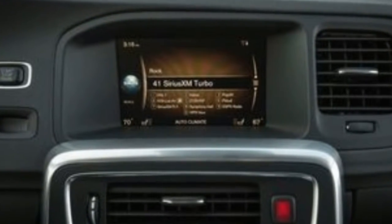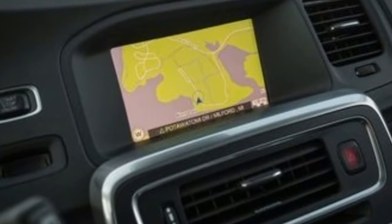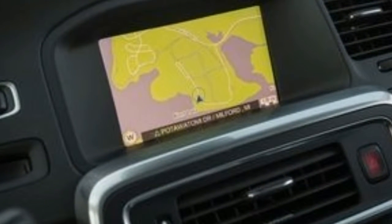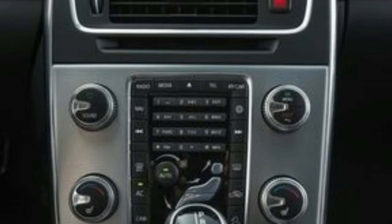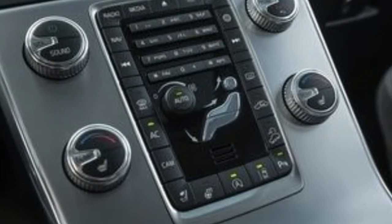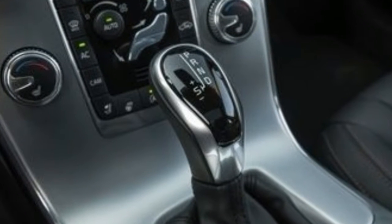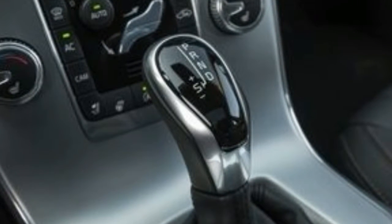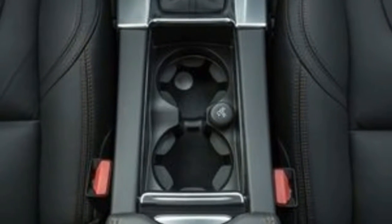All V60 Dynamic and Cross Country models come with the T5 engine, while the R-Design is offered only with the more powerful T6 powertrain. The Cross Country, R-Design, and Polestar models come standard with all-wheel drive, while it is a $2,000 option for the Dynamic model. The T5 performed well enough in our tests to make the considerable upcharge for the T6 R-Design seem unnecessary.